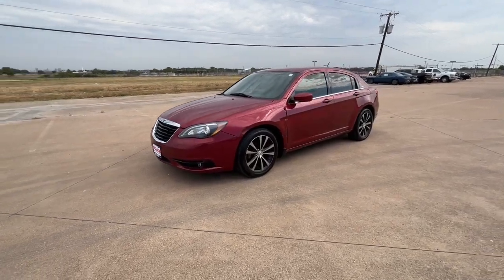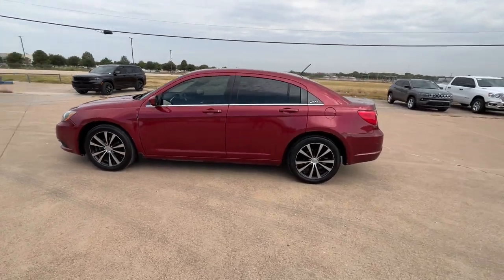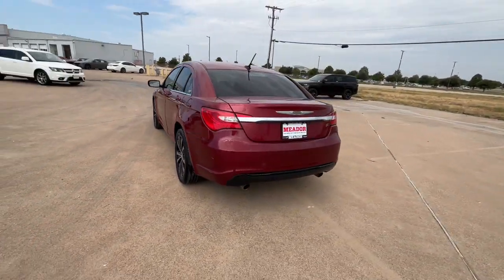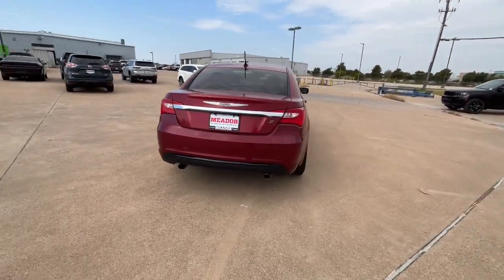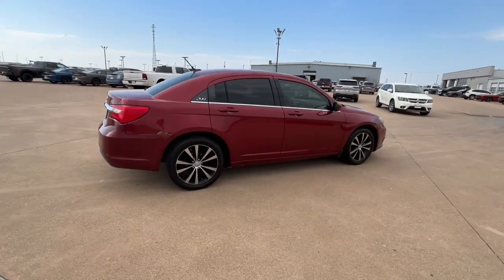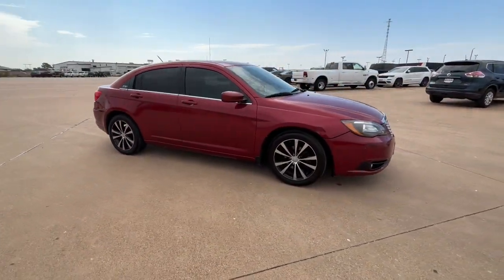You will love the features of this 2013 Chrysler 200. With less than 150,000 miles on the odometer, this vehicle provides excellent value. Make everyday drives and long-haul road trips relaxing and comfortable in this handsome 200. Comfort and convenience are optimized in this family-friendly sedan.